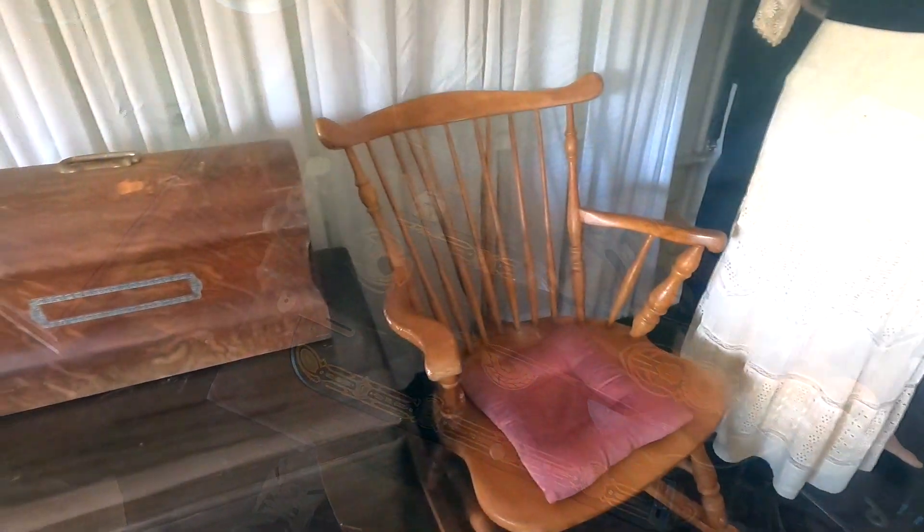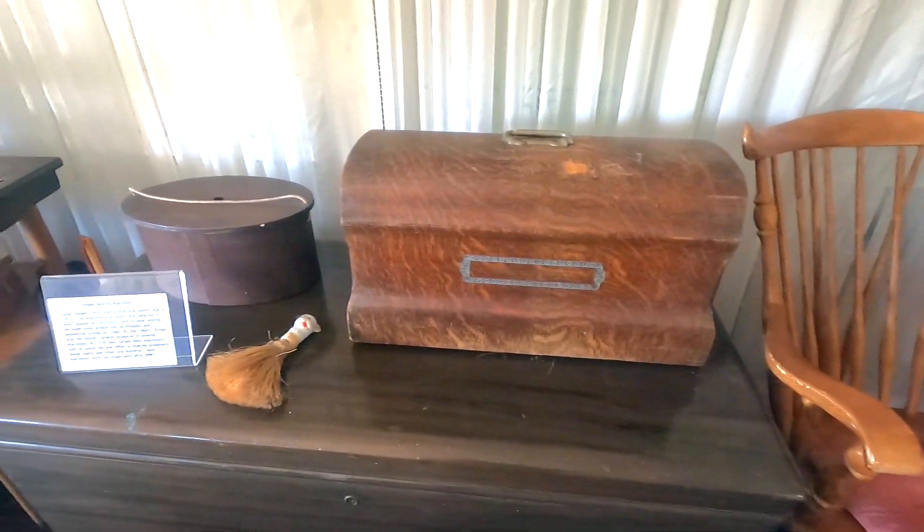We've also got an antique table set up with an iron. But this was their guest room.